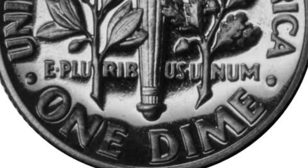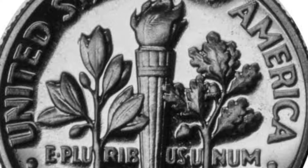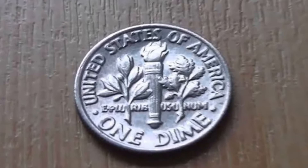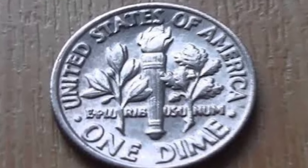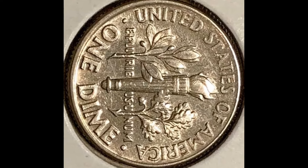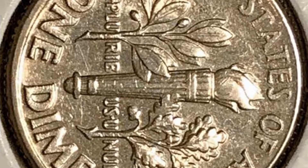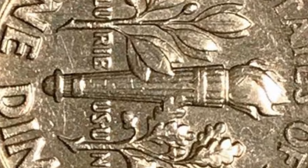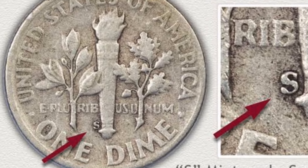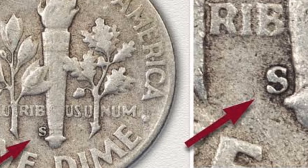The Roosevelt dime was first minted in 1946, soon after the death of Franklin Roosevelt, the 32nd president of the U.S. The president is best known for leading the country during the Great Depression and Second World War. Roosevelt suffered from polio and was paralyzed from the waist down. He was diagnosed in 1921 and during his career tried to raise awareness and combat polio. In 1938, he founded the non-profit organization March of Dimes, which also aims to improve the health of mothers and babies. After the president died on April 12, 1945, placing him on the new dime design was the obvious choice. The Roosevelt dime replaced the Mercury dime, minted from 1916 to 1945.